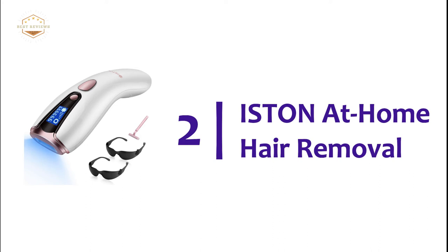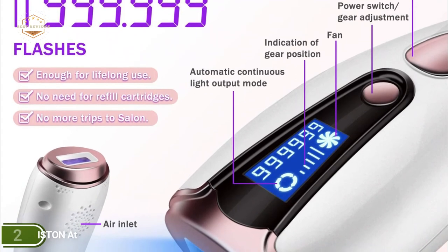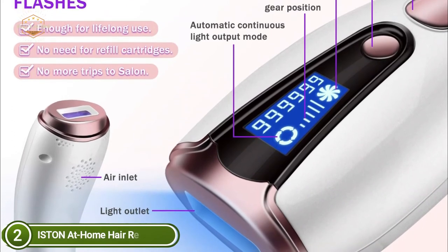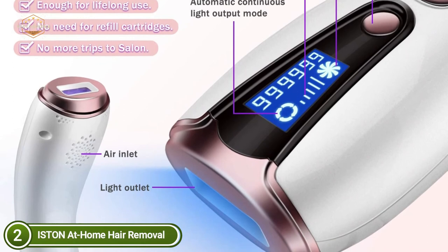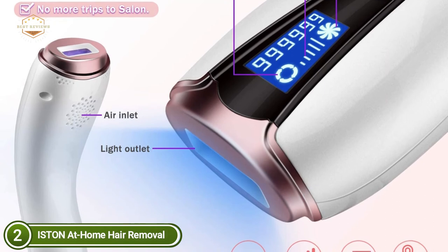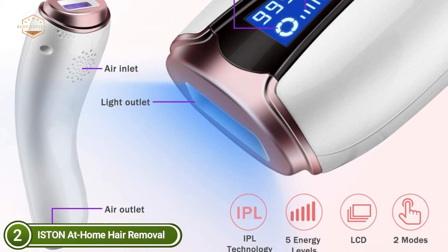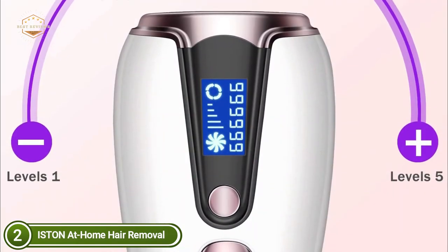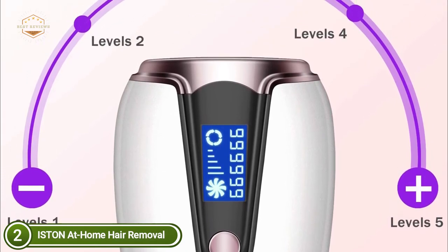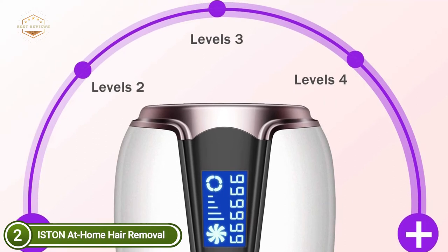Number 2 on our list: Istan at Home Hair Removal. This hair removal laser assists you in achieving the permanent removal of hair and smoother skin by stopping the cycle of growth. It's professional, soft, and efficient, making it the ideal choice for removing excess body hair. Laser hair removal using 999,999 flashes will last for the duration of a lifetime. Keep it connected to an outlet while in use — it is non-battery powered, so you won't need to purchase a replacement cartridge. The hair removal device is built with a large LCD which allows you to read all the information at a glance, including an excellent display of remaining flash times.